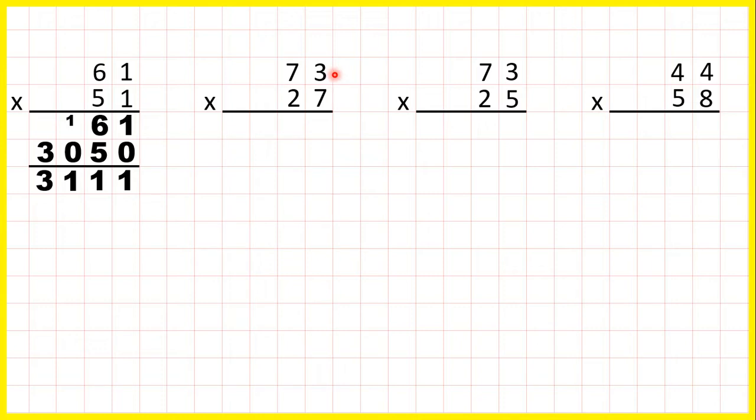Now seventy-three times twenty-seven. We start by multiplying the digits in the ones, and three times seven is twenty-one. Because that's a two digit number, we need to write twenty-one as two one. Now we have seven times seven, which is forty-nine, but we need to add the two that's on top.